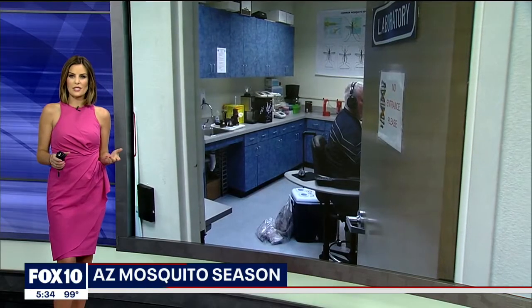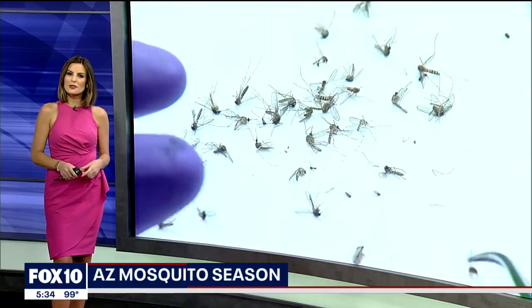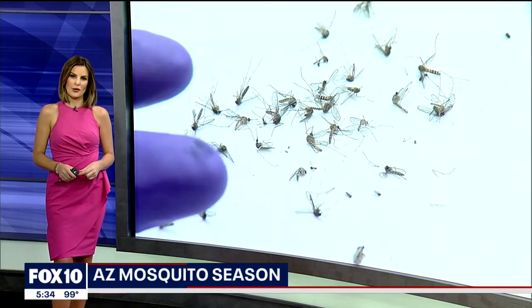It's not just the triple digit heat that we'll be dealing with this summer — we can also expect to see more mosquitoes. Get excited for that. Anita Roman tells us what you can do to keep them away from your home.